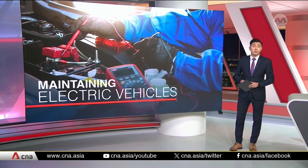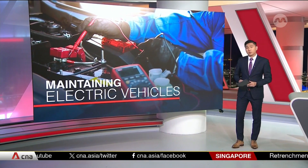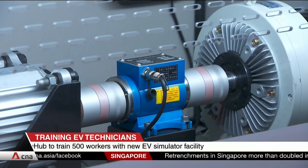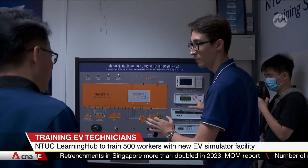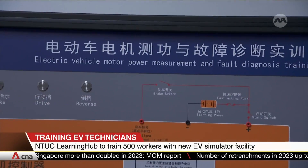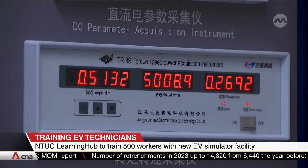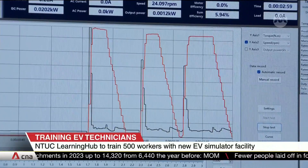A new EV training facility that's been launched has six simulators to help prepare the next generation of automotive workers. Technicians will learn how to diagnose motor faults using devices like this one. The training can even simulate extreme cases like when motors overheat, which may put a technician's safety at risk.